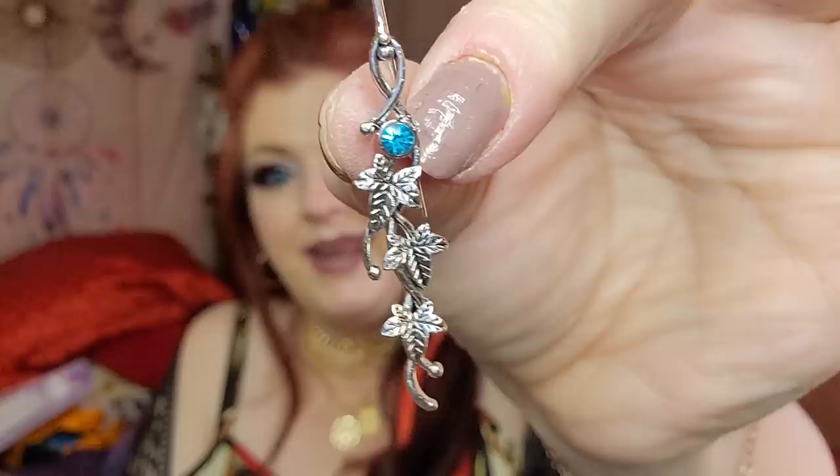Next in here — it looks like we have another pair of those earrings. And another — okay, this is another pair of those earrings but it looks like the other one's a different color. Look at those, how pretty! So here's the blue ones. Oh my goodness, I love those.